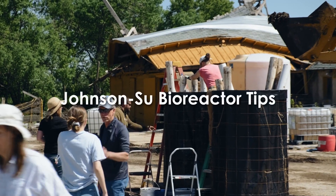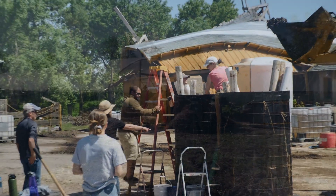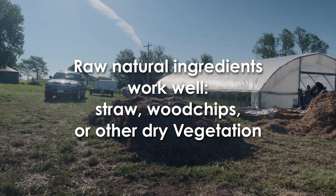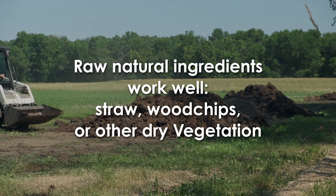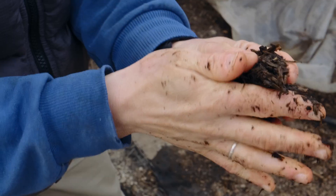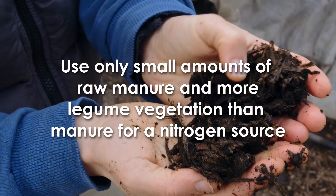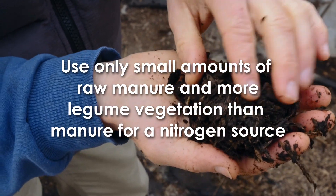Here are some management tips for those looking to build their own Johnson-Su Bioreactors. First, start with raw natural ingredients such as straw, wood chips, and vegetation. When we added additional compost or soil in large quantities to the bioreactors, it resulted in a wet, sludge-like consistency, and the ingredients became too heavy for the bioreactor frames — one bioreactor even collapsed in our 2022 compost trial. We also recommend using small amounts of raw manure and, if possible, more legume vegetation than manure for the nitrogen component.